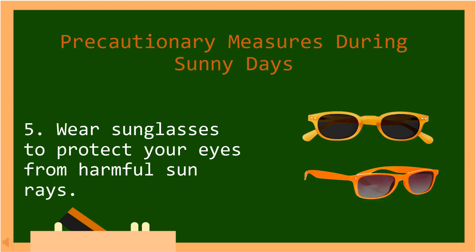Number five, wear sunglasses to protect your eyes from harmful sun rays. In Tagalog: Magsuot ng salaming pang-araw upang maprotektahan ang iyong mga mata mula sa mapanganib na sinag ng araw.